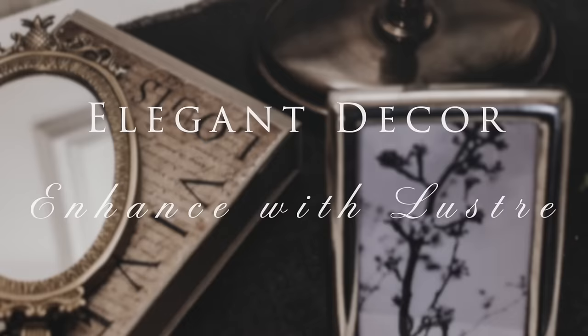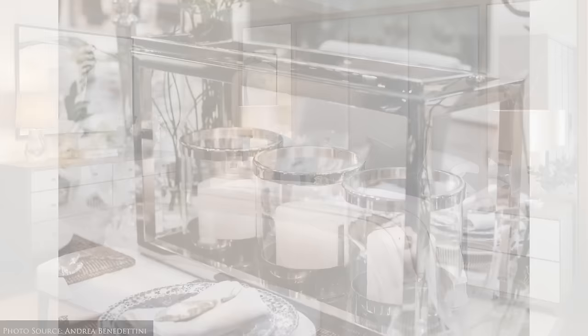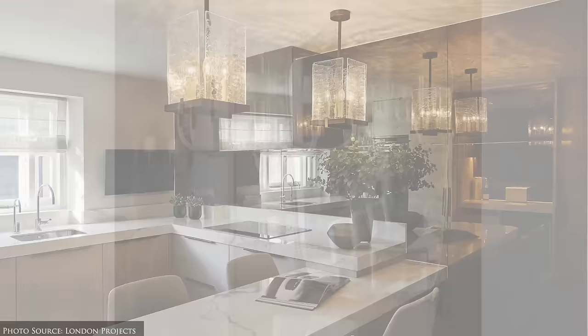Elegant decor — enhance with lustre. Enhancing your space with lustre adds a touch of glamour and charm that would otherwise be missed. Utilising large mirrors is one of our favourite methods to incorporate lustre into the home. They not only visually expand a room, creating an illusion of depth and openness, but also double the impact of both natural and artificial lighting.